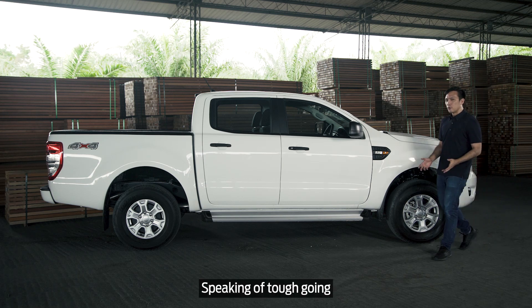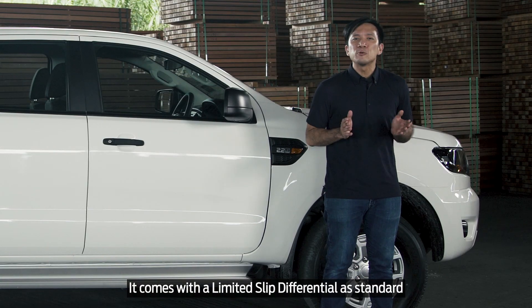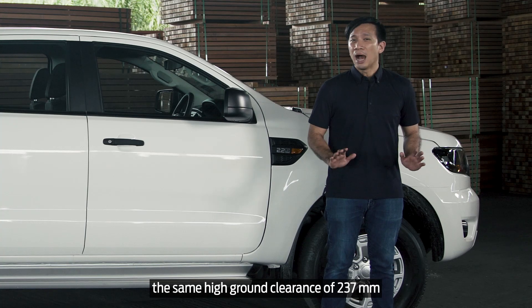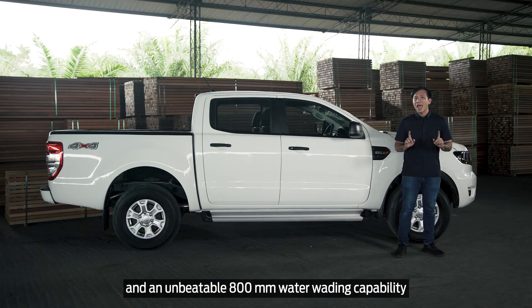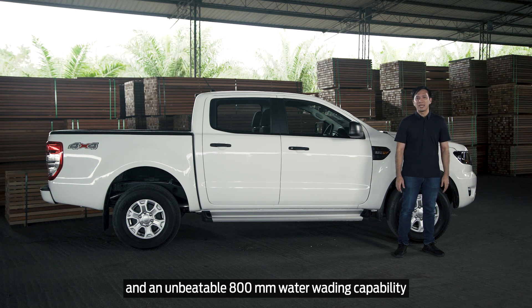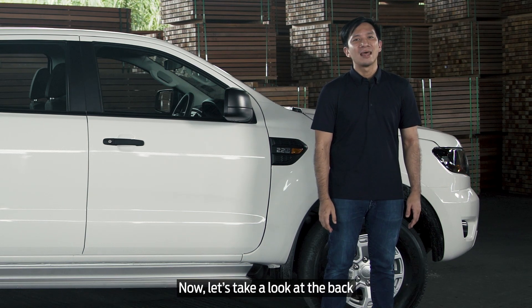Speaking of tough going, the Ranger XL is just as capable as any other Ranger. It comes with a limited-slip differential as standard, the same high ground clearance of 237mm, and an unbeatable 800mm water-wading capability. No one is going to come between you and the task at hand.